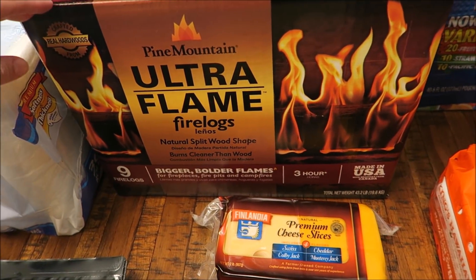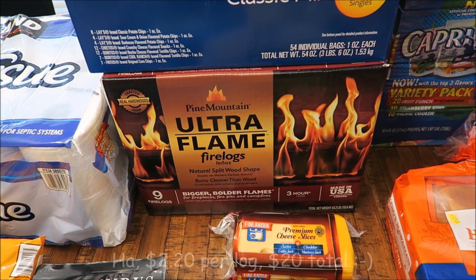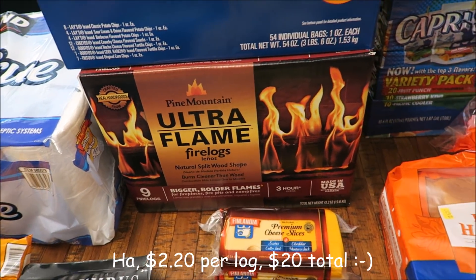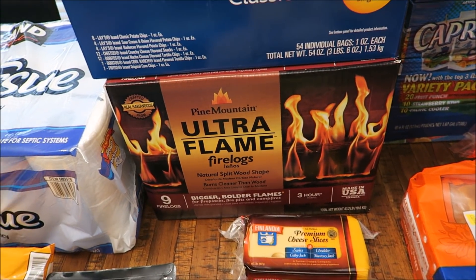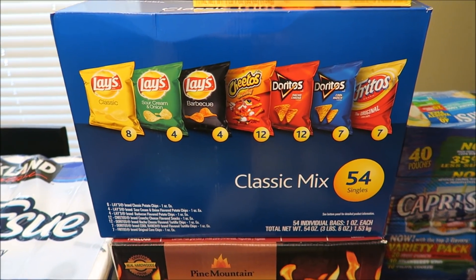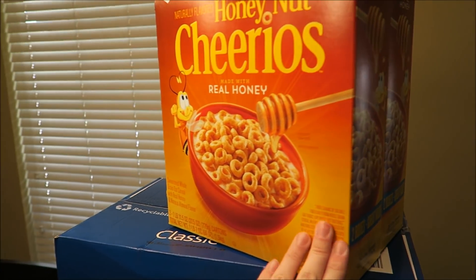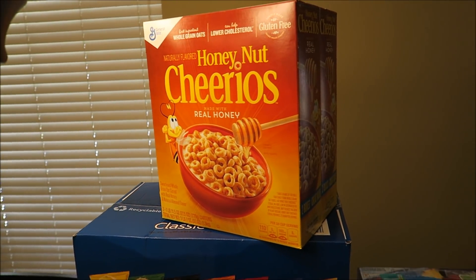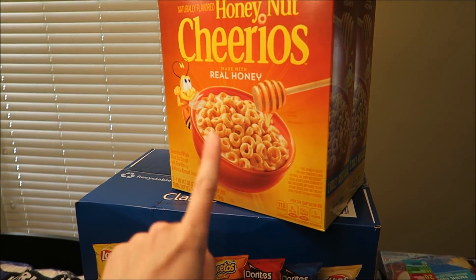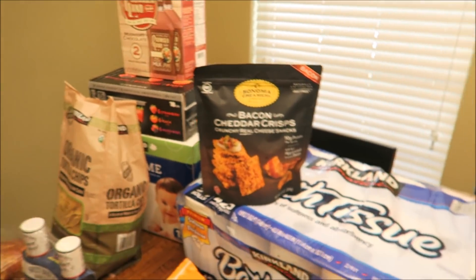We also picked up a box of these fire logs. This comes with nine of them for $2.20, and these are actually really nice because they burn for like — it says three hours but sometimes it's like more like four. We really like those. Also got a box of potato chips, some Honey Nut Cheerios — this is a two pack and it was $7. I'm trying to be way better about having breakfast in the morning, so I figured I would get this and then slice up some bananas and have that for breakfast with some of the yogurt.